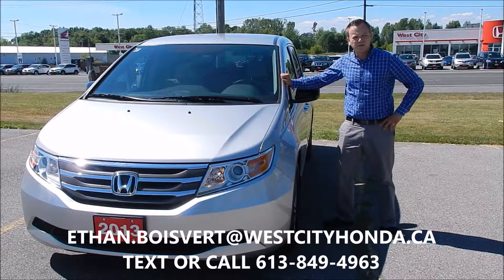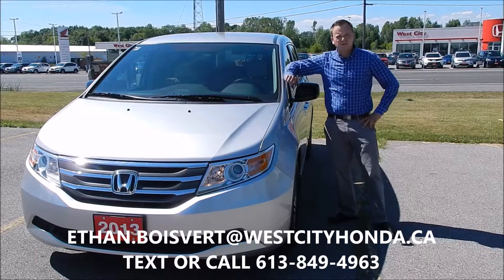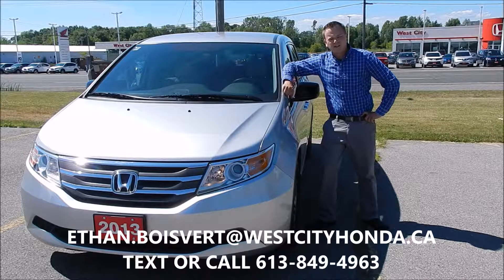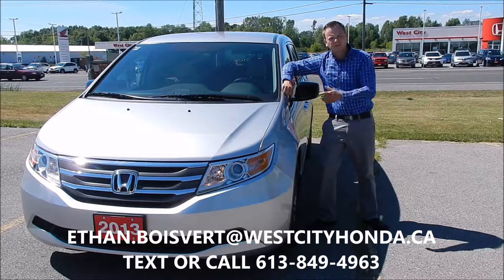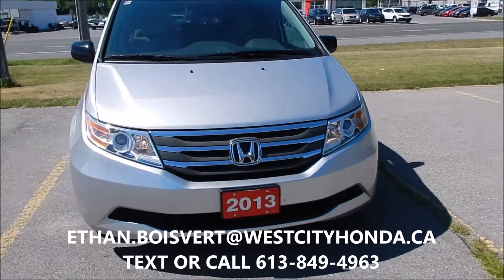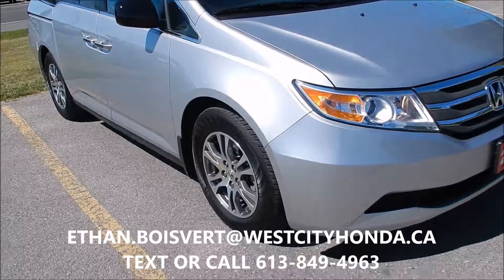Hi there folks, Ethan Bluver coming to you from West City Honda in Belleville, Ontario. Today I'm going to give you a walk through on this 2013 Honda Odyssey EX that we just got in our used inventory here at West City Honda. Give you a quick walk through on this Odyssey EX.